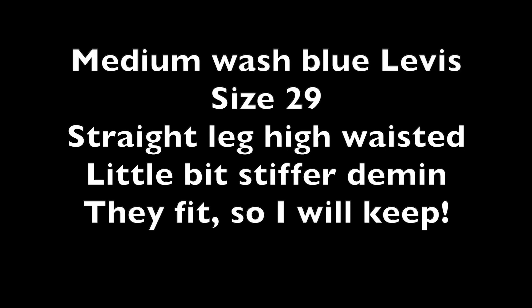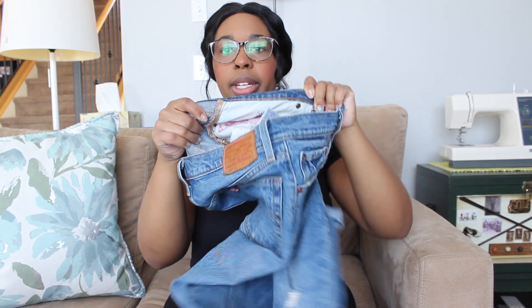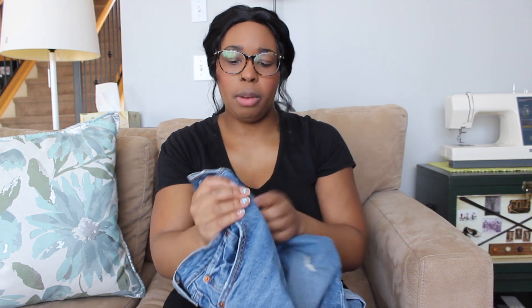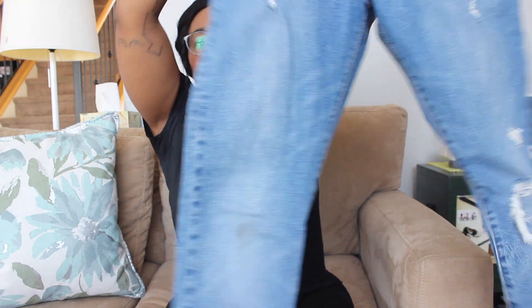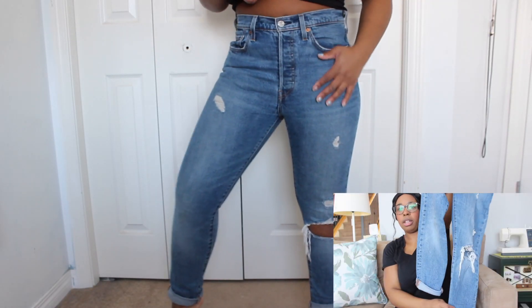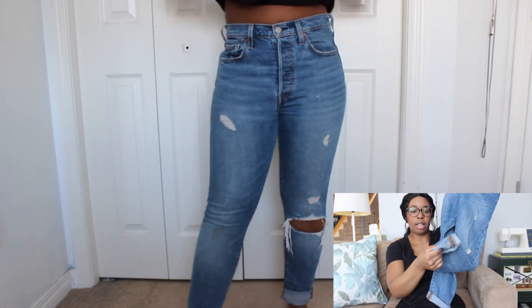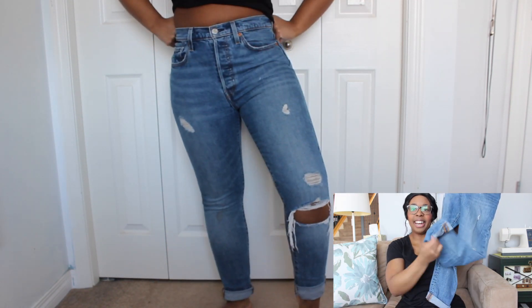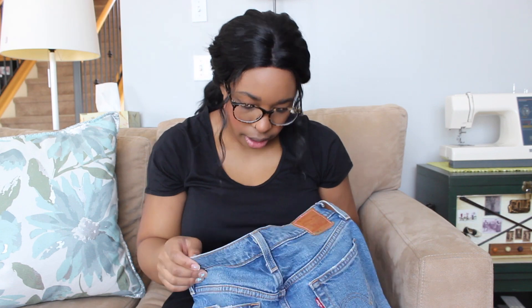So my next pair are the 501 skinnies. These were part of an LGBTQ collab that Levi's did, which is why it's like rainbow — it's super cute. So these are skinny jeans. They have some rips on the knee, and I'm pretty short, so the rip on the knee actually is like below my knee, which is kind of funny. And I also need them hemmed still, but oh well. These ones are a size 28 and they still fit.